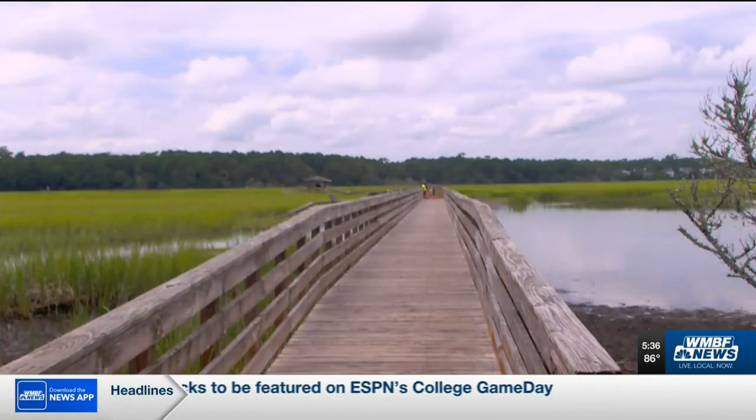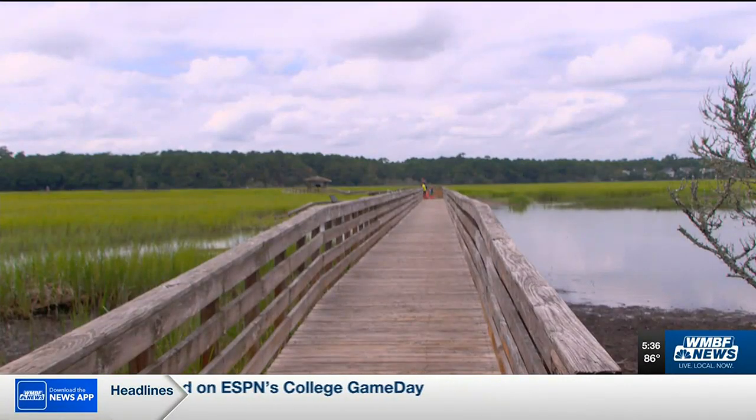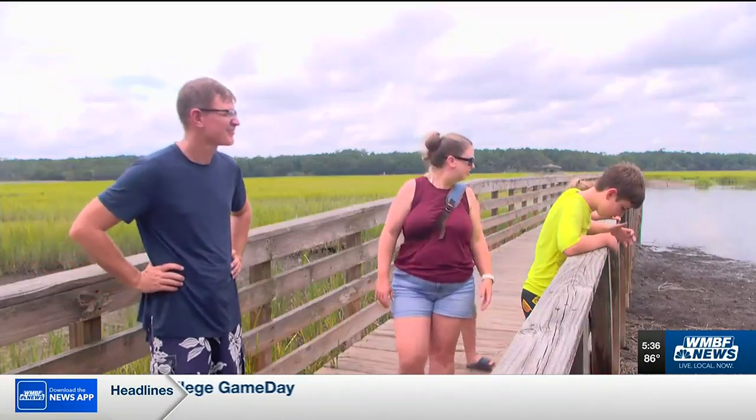These blue land crabs are actually a non-native species to South Carolina, and they come all the way from Brazil and South Florida. Nature never stops — it continues to evolve and change constantly. Dan Lucenti and his family love watching nature. They're at Huntington Beach State Park looking for crabs, including the non-native blue land crab.